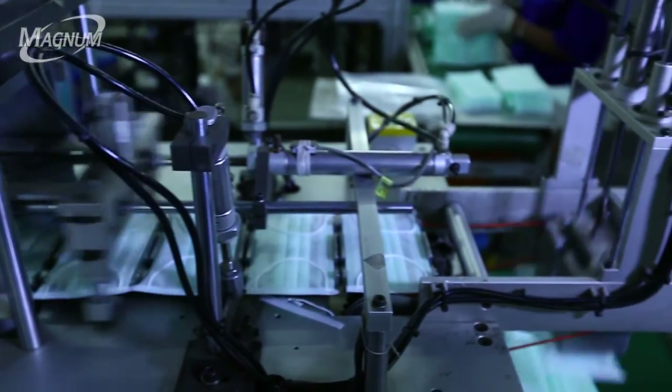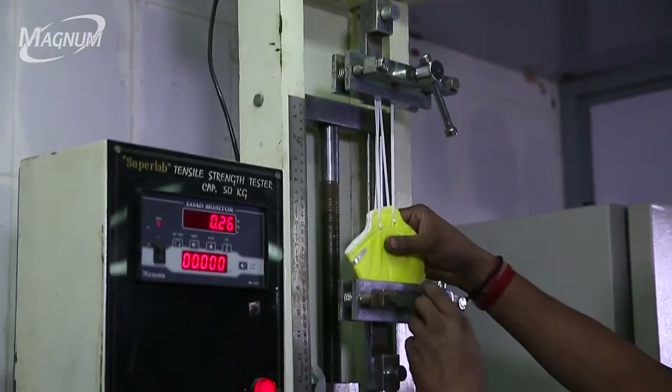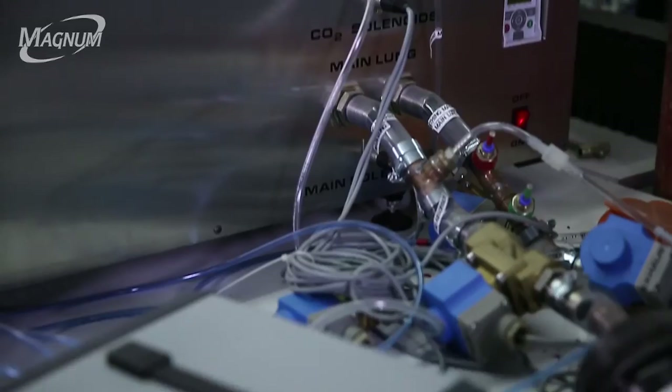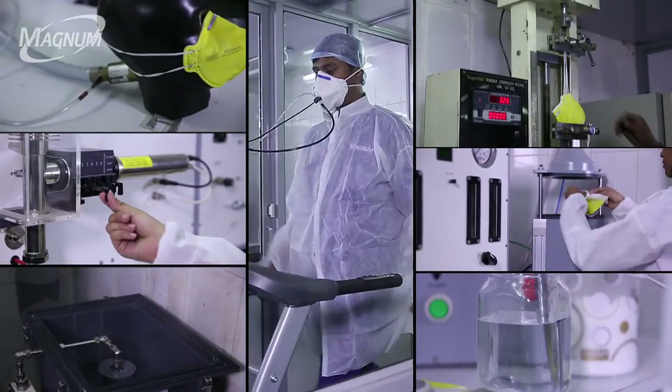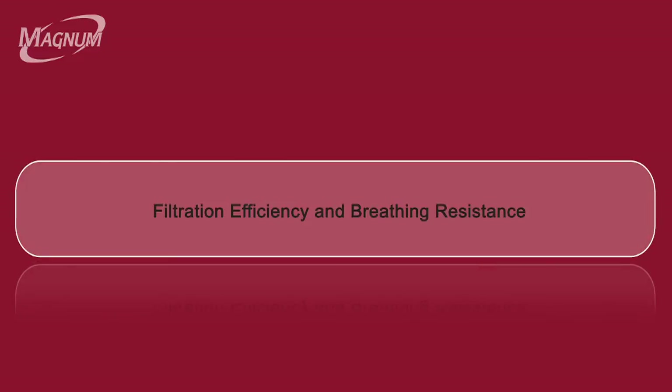Quality consciousness pervades through all sections at Magnum Medicare. Every product is run through scientifically designed multi-level stringent tests before they are certified as sellable. There are several tests conducted at the manufacturing facility, such as filtration efficiency and breathing resistance.